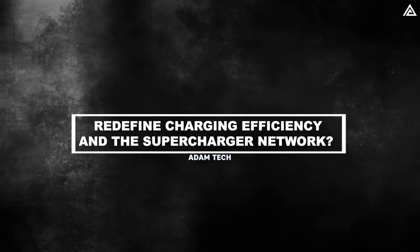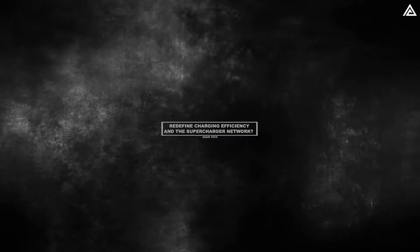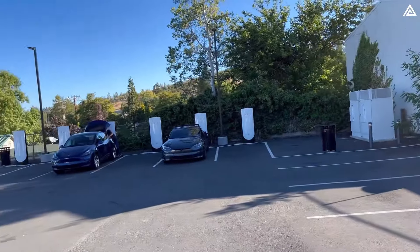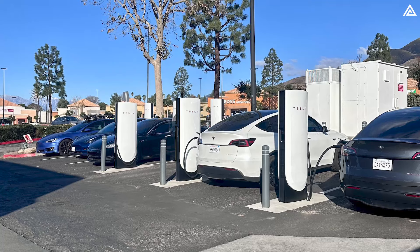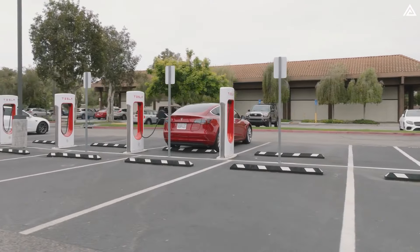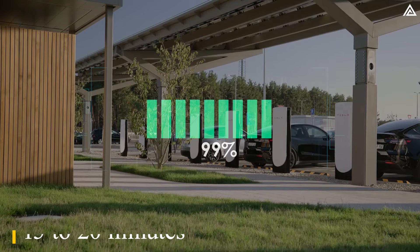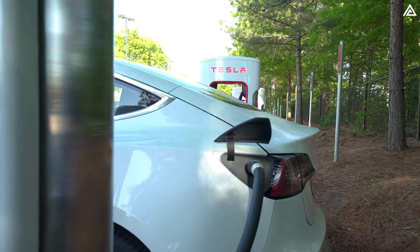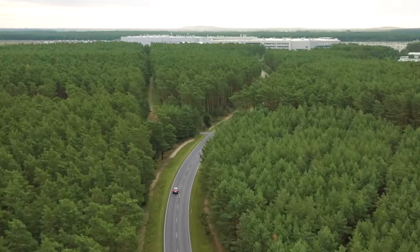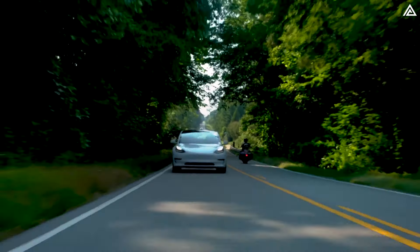The 2025 Tesla Model Y Juniper sets a new standard in charging efficiency, optimized for the latest Supercharger V4 stations that deliver up to 350 kW of power. This significant leap from the current 250 kW capability means that drivers can charge their Model Y Juniper from 10% to 80% in just 15 to 20 minutes, a remarkable improvement over the existing average charging time of 25 to 30 minutes. This upgrade not only minimizes downtime during long journeys, but also enhances the overall travel experience, allowing users to focus more on the road ahead and less on charging schedules.